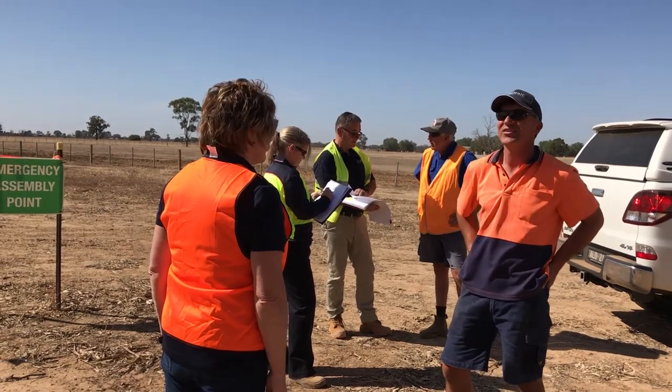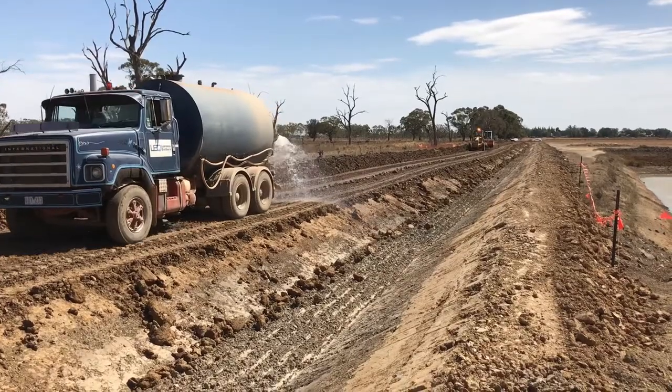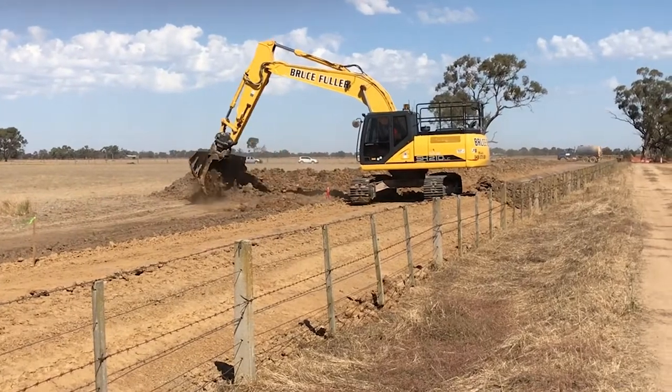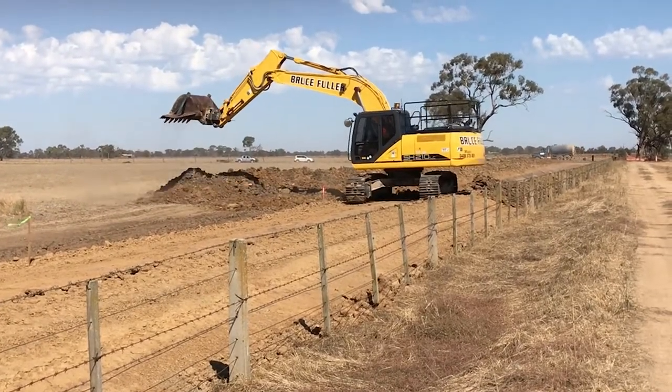It really does involve a lot of conversations, a lot of talking, a lot of listening — raising what we want to do but then talking to the landowners about how that might fit in with their needs, as well as with the cultural needs, environmental needs, and engineering needs. It's kind of a real balancing act, which is why these drains sometimes take such a long time to get off the ground.